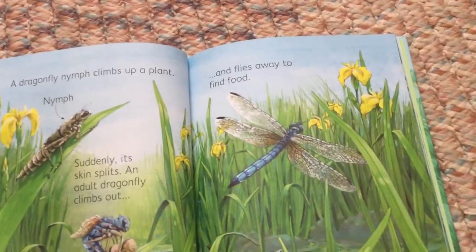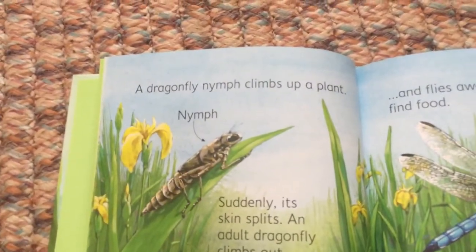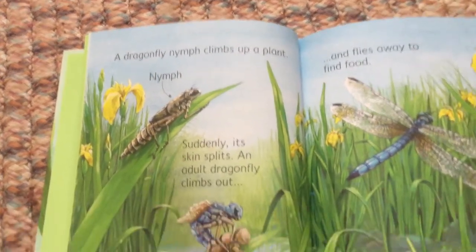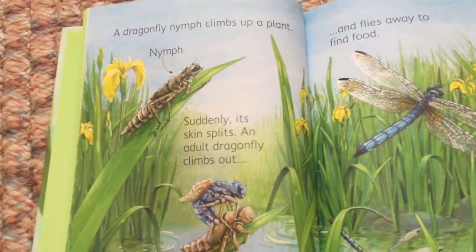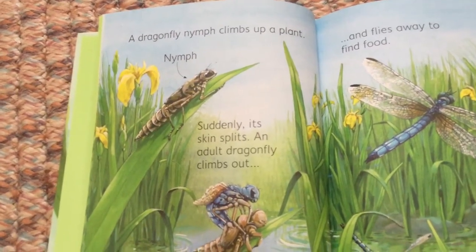A dragonfly nymph climbs up a plant. Suddenly, its skin splits and an adult dragonfly climbs out.